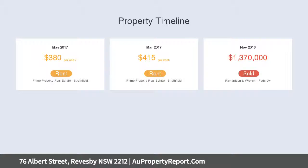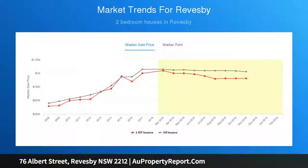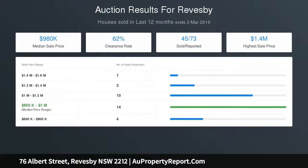The duplexes are only attached at the garages, situated in a highly desirable and sought-after location within close proximity to Revesby shops, train station, schools, M5, and local amenities.